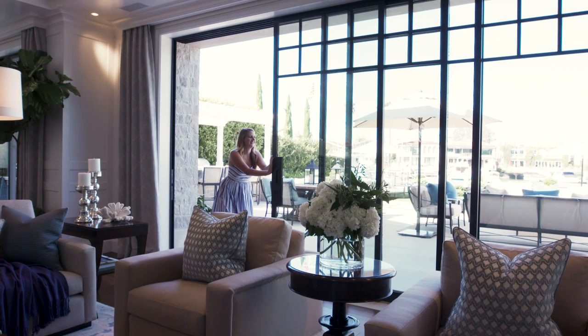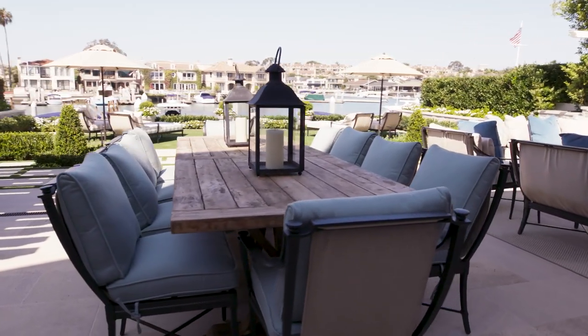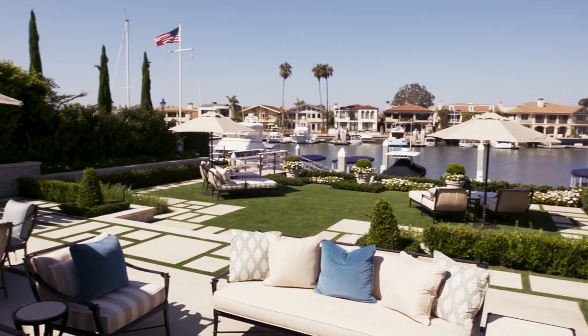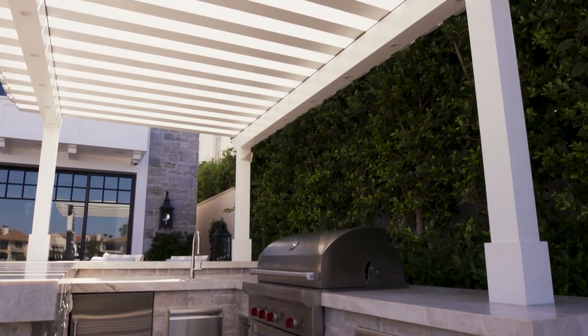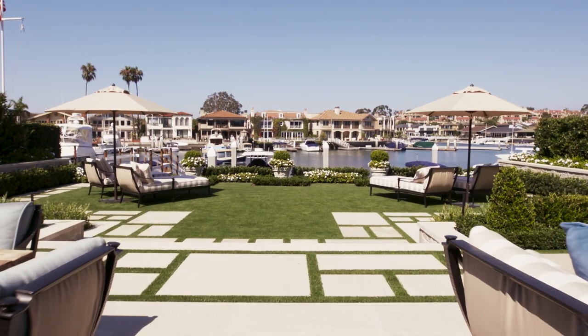Want to see a prime example of indoor-outdoor living? Check out this patio. What I love about this incredible patio, other than the view obviously, is that there are so many different spaces here. You've got your lounge area with your outdoor fireplace, you've got an outdoor dining table, you've got your full bar and kitchen with a grill over there. So you can basically live out here, which is definitely what I would do.